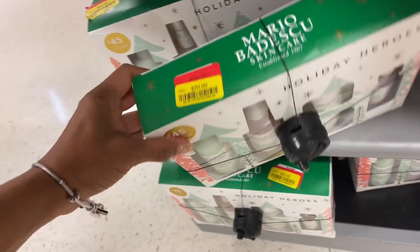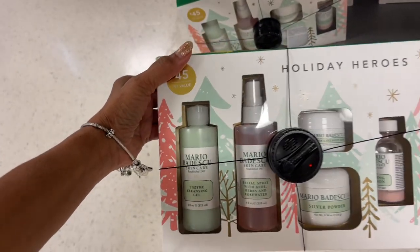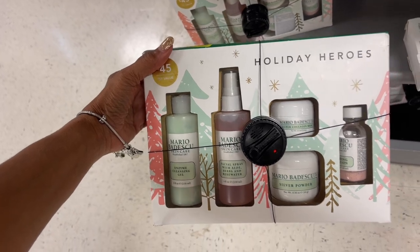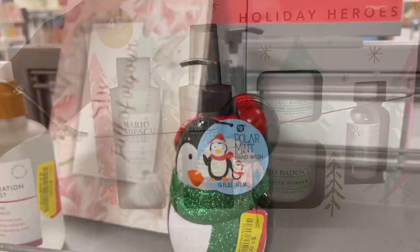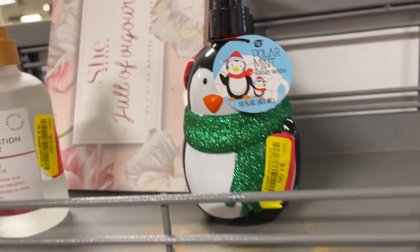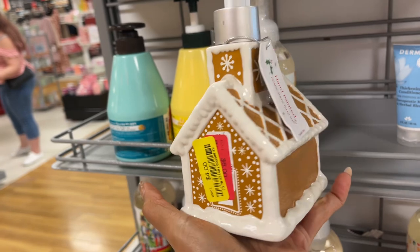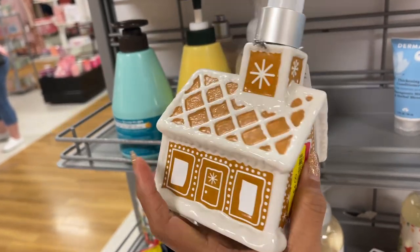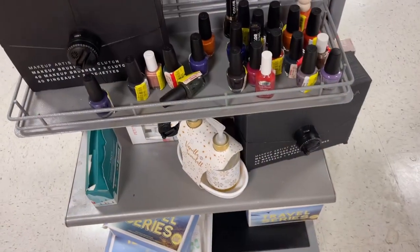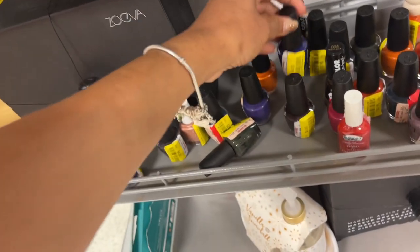Look at this Mario Badescu skincare set for $20. These are hand wash — this one is a dollar. Look at this one I love — $4. They even have nail polish, OPI, $4 on clearance.